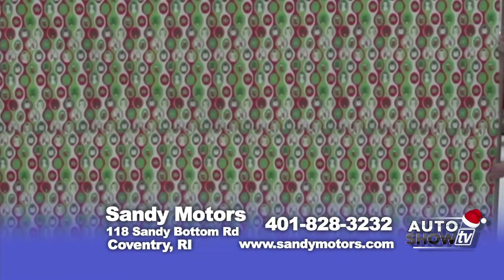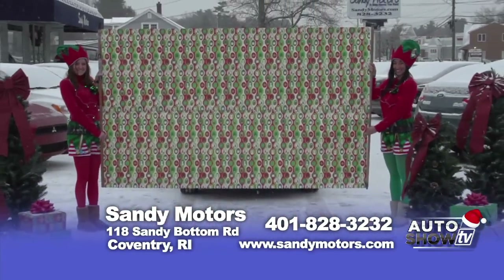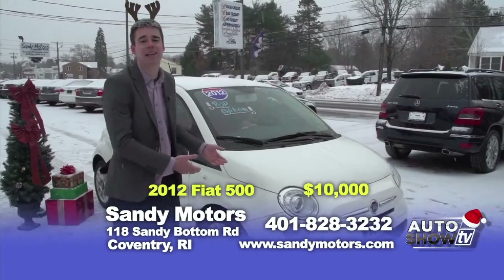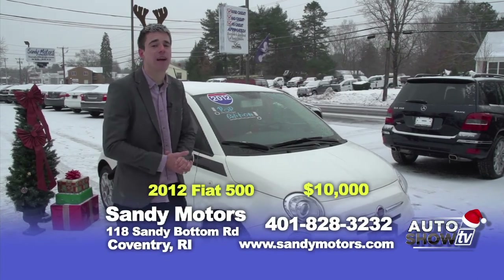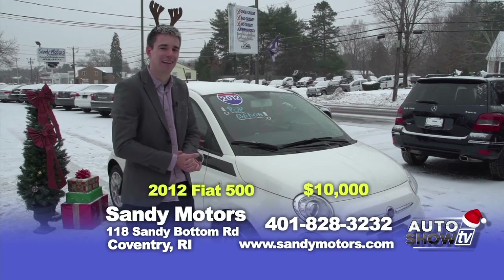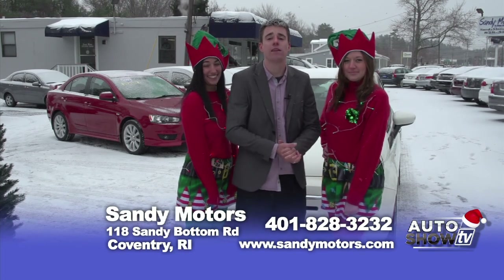Christmas is right around the corner and here at Sandy Motors we're in the middle of our 12 Days of Savings — that means spectacular holiday specials. The moment you've been waiting for: the Sandy Motors Spectacular Holiday Sale. A 2012 Fiat 500 Pop Edition — we tried, but it is a spectacular holiday deal. Come in now until Christmas, purchase this Fiat 500 Pop Edition — still under Fiat's factory warranty — not for $12,900 but $10,000. For more information, visit us at SandyMotors.com. We hope you take advantage of our 12 Days of Savings going on now here at Sandy Motors. Visit all our inventory at SandyMotors.com. Sandy Motors — a step above the rest — guaranteed auto financing, low interest rates, extended warranty plans, and much more.